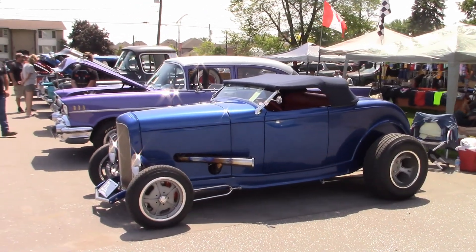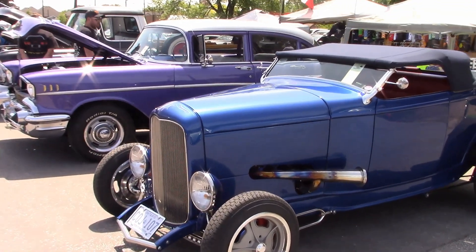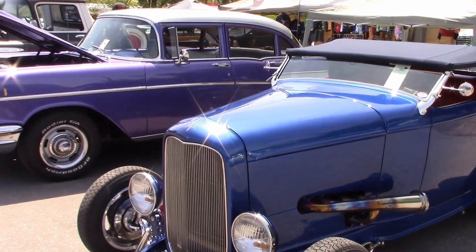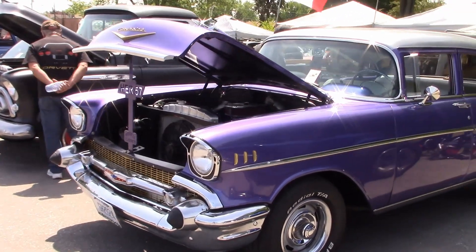Here's Vincent's 35 Ford. He did most of the work on this himself — it has a fiberglass body and it's running a big block 437. And Catherine's 1957 Chevy is in great shape.